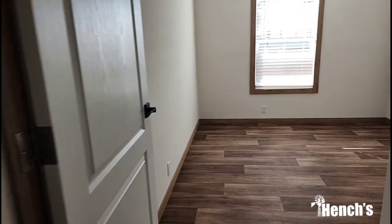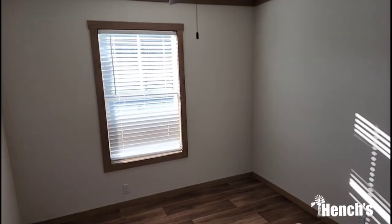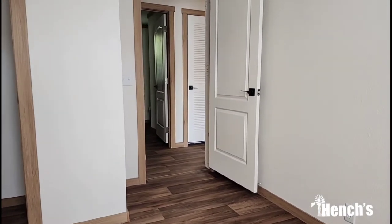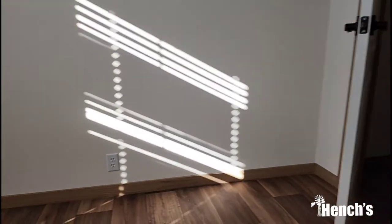Coming into your first guest bedroom here — really good size. Once again, tape and texture throughout this entire home. We do have a ceiling fan, which is an option for the ceilings. Plenty of outlets — Clayton Homes, as well as other manufacturers, put an outlet within your first six feet of the door, and then within every 12 feet of the house you're going to have an outlet. So plenty of outlets.